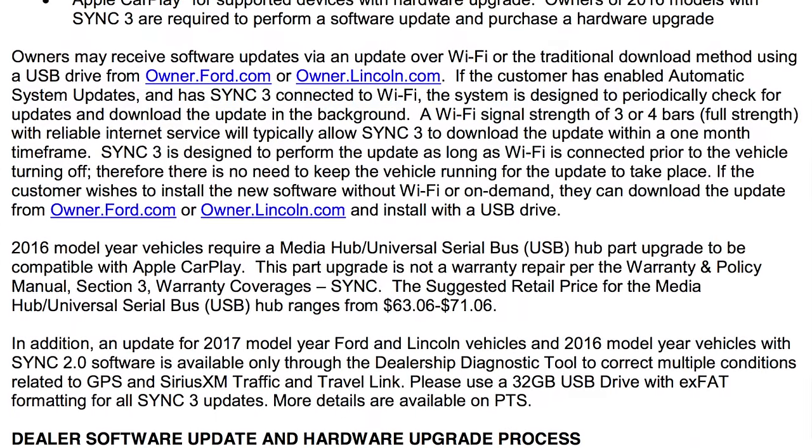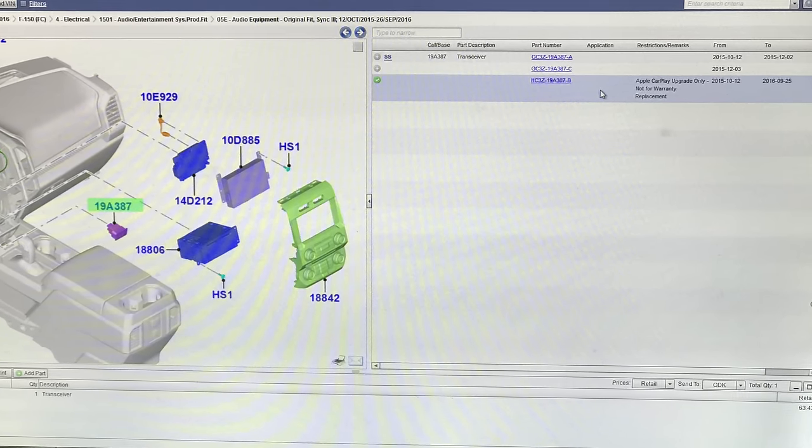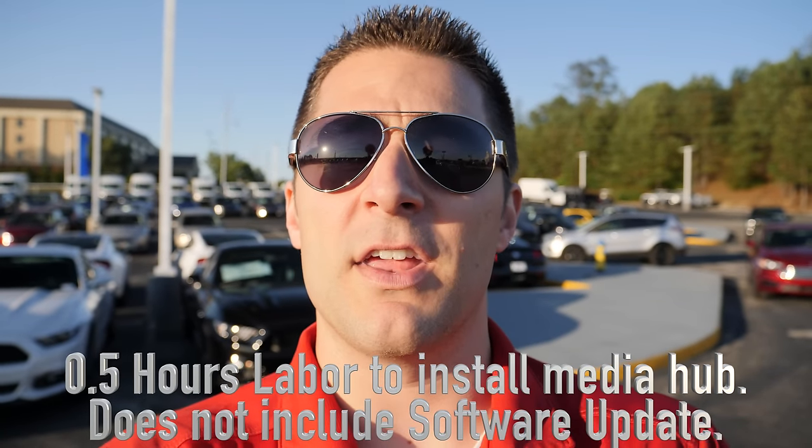If you have not had a chance to, make sure to look at that. Now, let's talk a little bit about the pricing and the parts. The Media Hub itself — we priced out a 2016 model F-150 for reference. The 2016 F-150 Media Hub is roughly $63 for the part itself at retail price. You need to factor in about half an hour's worth of labor to install that. Keep in mind that an F-150 might be a different price than a Ford Explorer. On a 2016 F-150, expect to spend about $120 to $130 plus tax to have Apple CarPlay functionality added to your vehicle.